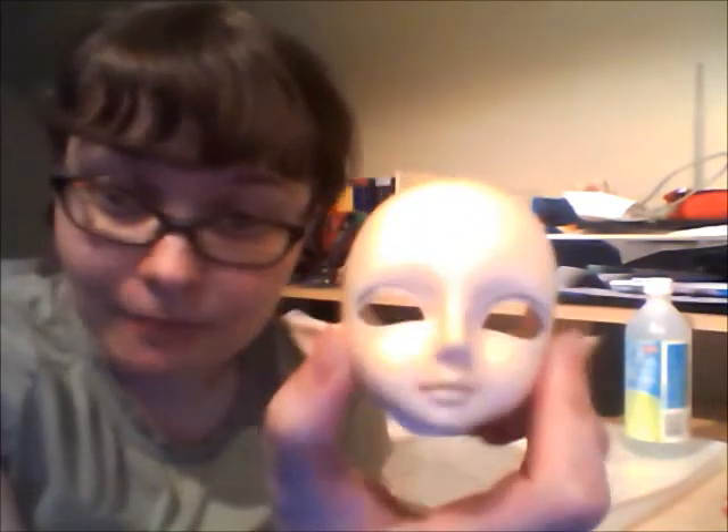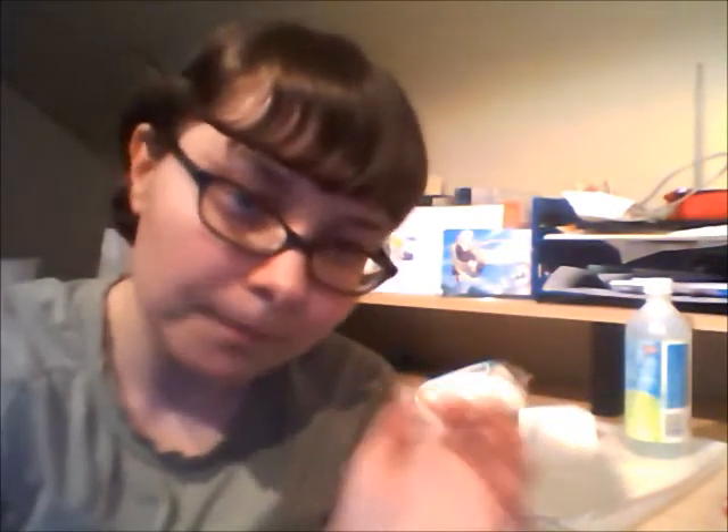The only spots that have paint left are the lip crease and eye crease, and there's only a little bit of MSC left on her, because of course, you always think that you've gotten all of it off, but you haven't.